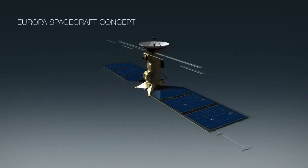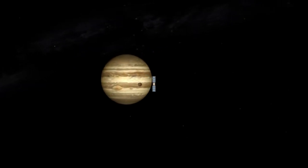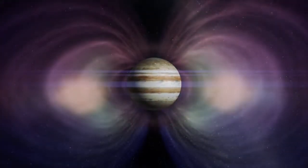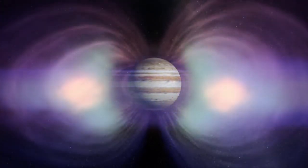We have designed the Europa mission to take a spacecraft and a set of instruments all the way from planet Earth to Jupiter. Previous mission concepts were for a spacecraft that would orbit Europa, but Europa is bathed in radiation from Jupiter. Any mission that goes in the vicinity of Europa is cooked pretty quickly.